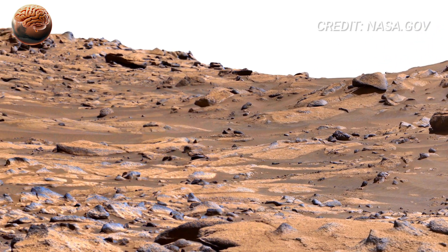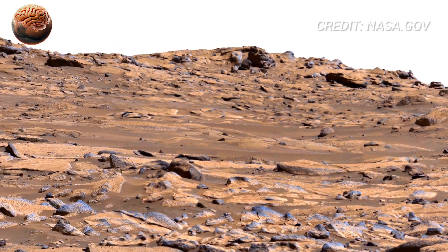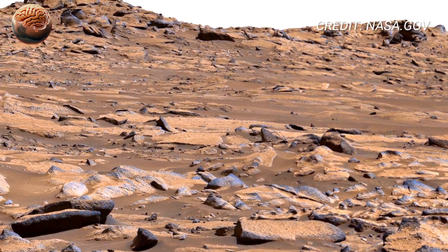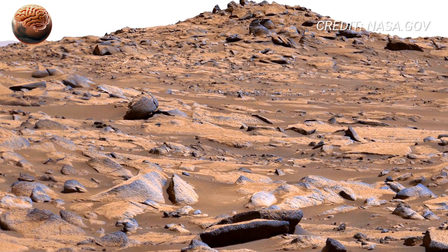That brings us to the mission's purpose. Perseverance isn't just observing — it's collecting samples, fragments of Mars that may one day return to Earth. Inside those samples could be clues: trapped gases, mineral signatures, or micro-scale patterns that reveal whether Mars once supported life.